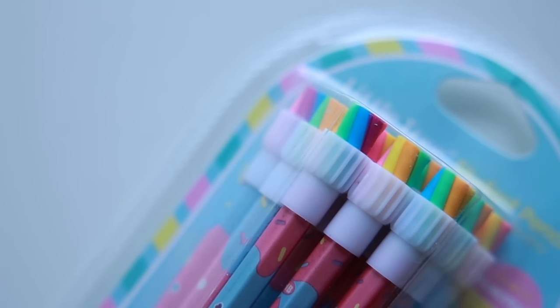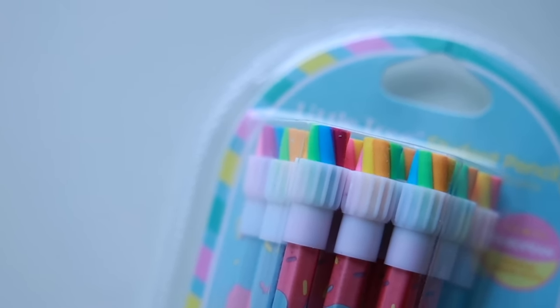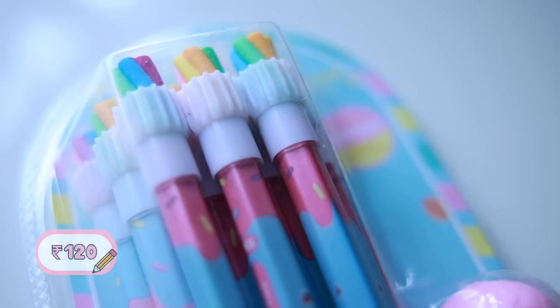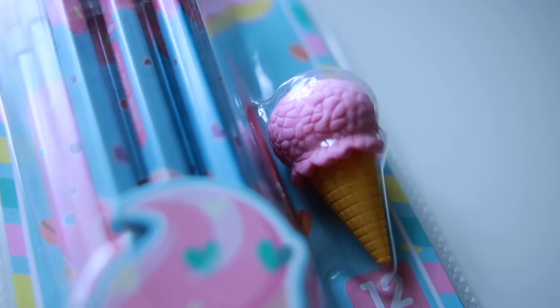Last item is this pack of ice cream pencils — just look at the eraser on top, it's a swirl of multi-coloured sprinkles! These are HB pencils, a set of 12 with ice cream designs, for Rs.120. That makes it just Rs.10 per pencil — amazing value.